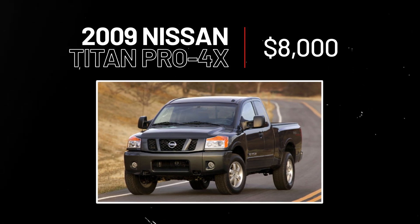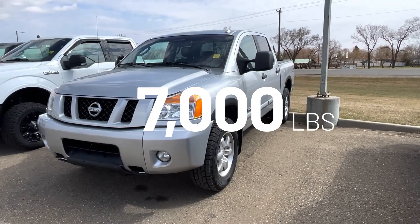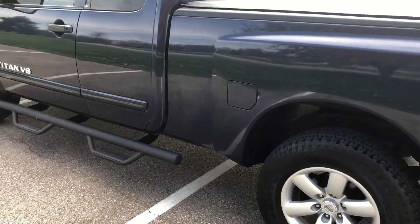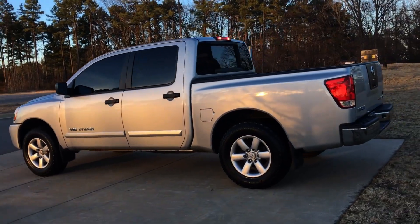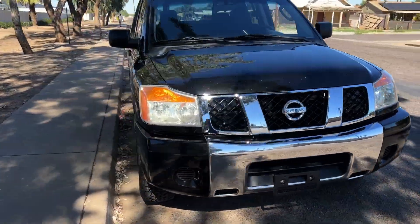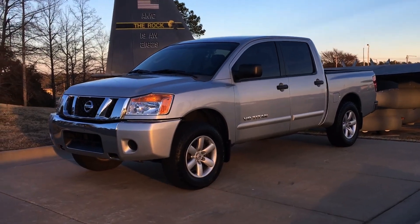2009 Nissan Titan Pro 4X. It has a truly impressive towing capacity of 7,000 to 7,300 pounds. The '09 Titan comes in regular cab, extended cab, and double cab configurations. Whether you're on camping trips with the whole family or just need a little workhorse, this truck should have what you need.